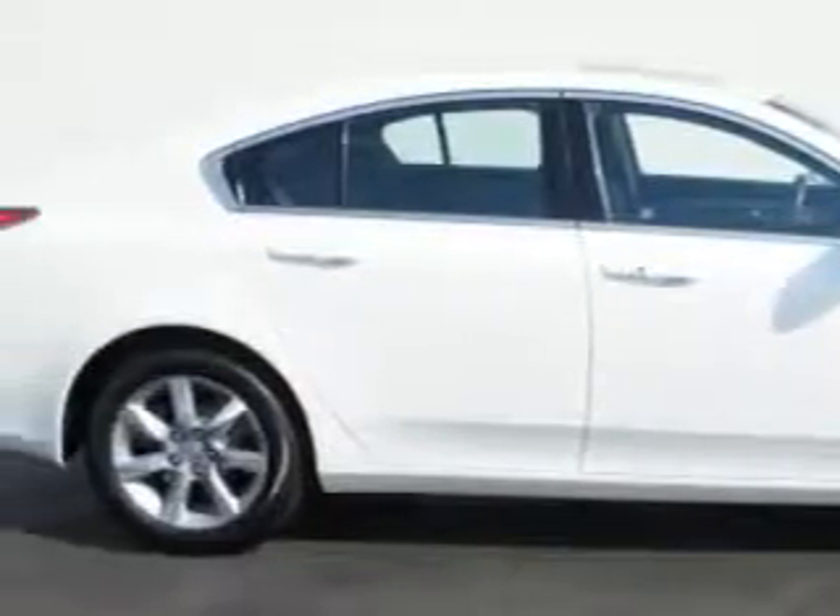Equipped with a 6-cylinder engine and an automatic transmission. Enjoy an impressive 29 miles to the gallon on this great car, with features like rear-view auto dimming mirrors.